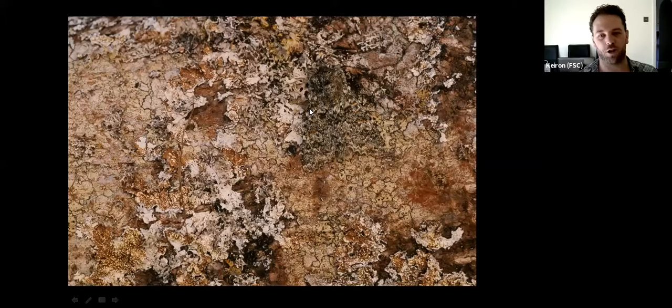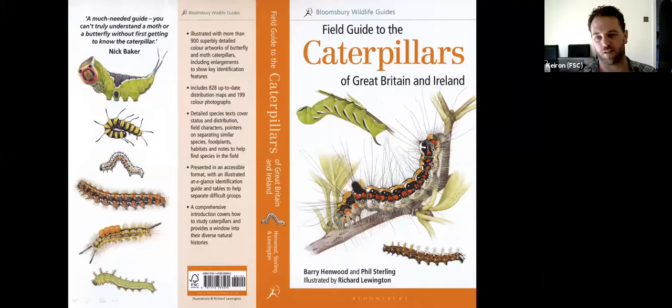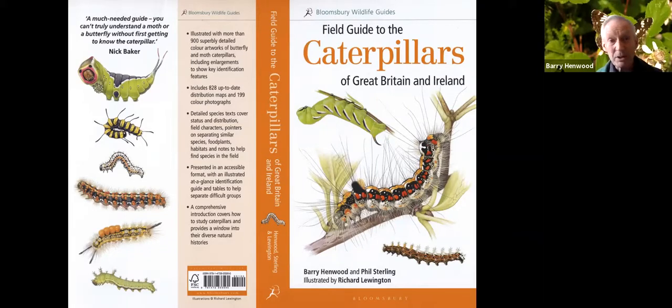Thank you very much, Kieran. Well, firstly thank you to the Field Studies Council and British Entomological and Natural History Society for inviting me to give this talk. It really comes on the back of this book, which as Ian says was published a year ago. I co-authored it with Phil Sterling and it's beautifully illustrated by Richard Lewington. I must thank the British Entomological and Natural History Society for awarding us a Maitland Emmet Research Grant.